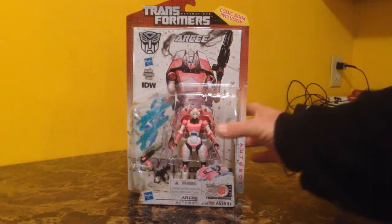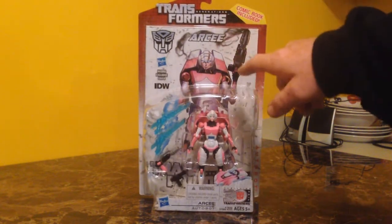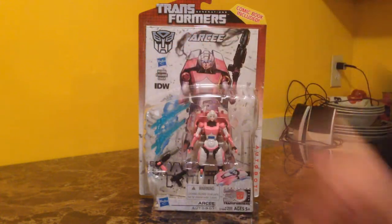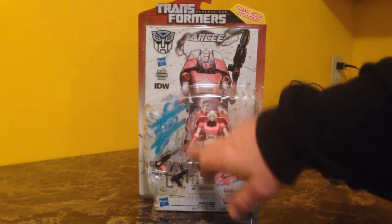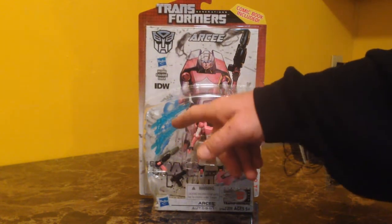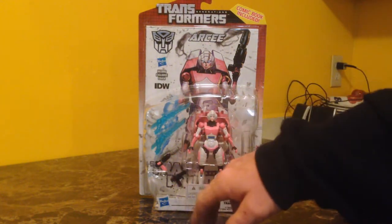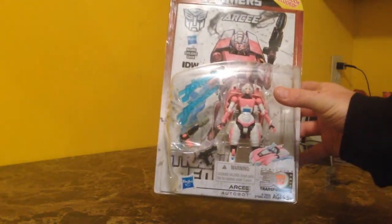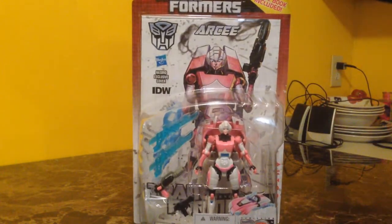We'll take a quick look at the packaging. She comes packaged with a comic book back here, with some really badass artwork of her holding her pistol with smoke coming off and a really menacing look on her face. She's packaged with her weapons — I believe she can use these as either swords or guns. She's got her hand pistol and a small blaster. It looks very similar to the one she had in the cartoon movie back in the day. They also show her in a depiction of her car mode.